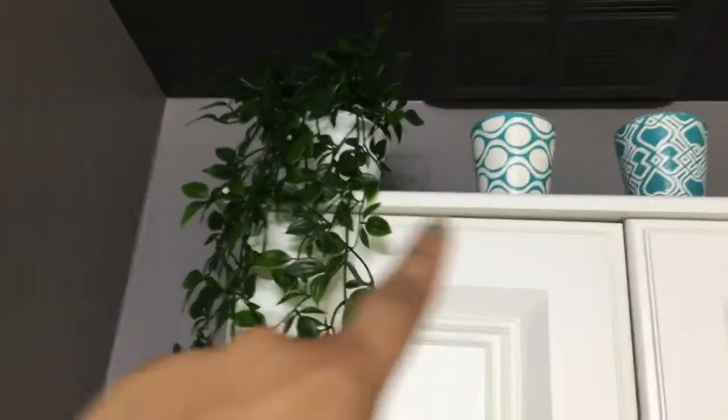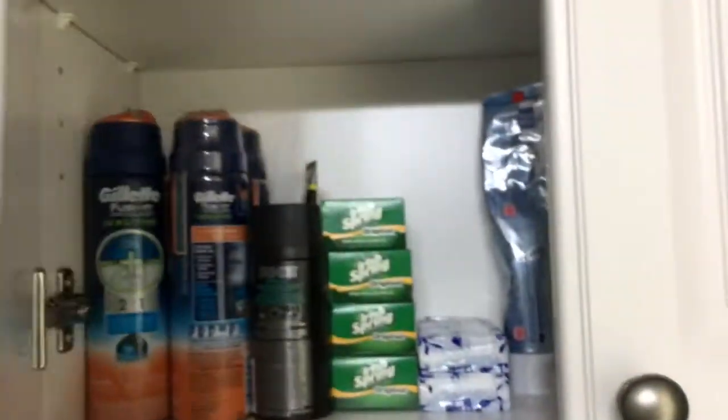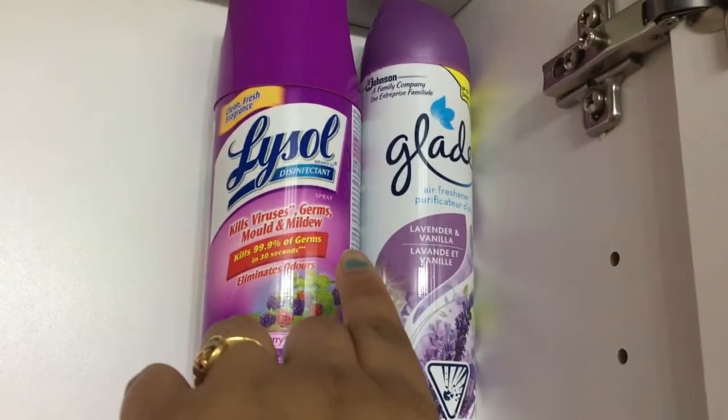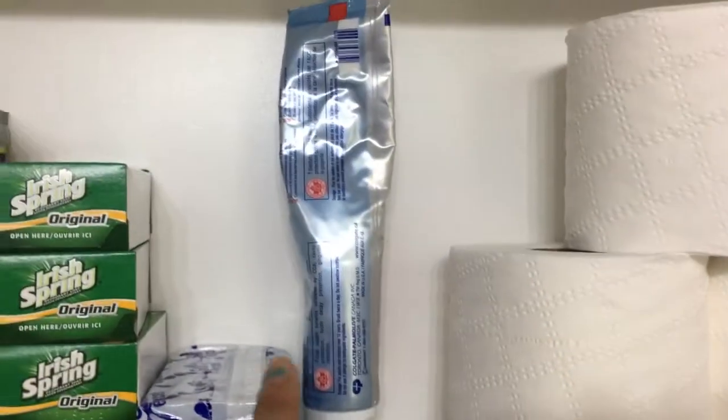There is a bin, and above the toilet seat is a cabinet. There is a fake plant, a candle holder, and a spray bottle. Inside the cabinet is some extra supply, and in this pink bin I have kept some extra sponge, cotton balls, and stuff like that. There is also some room freshener, and in this section some extra paper tissue rolls.